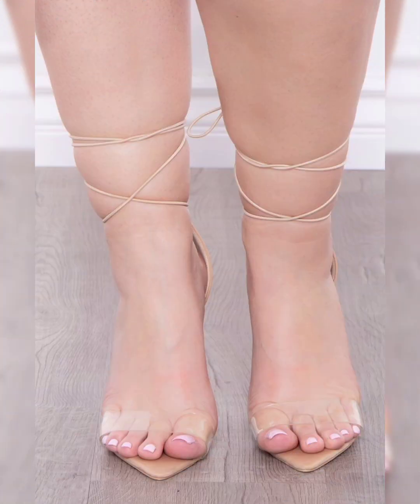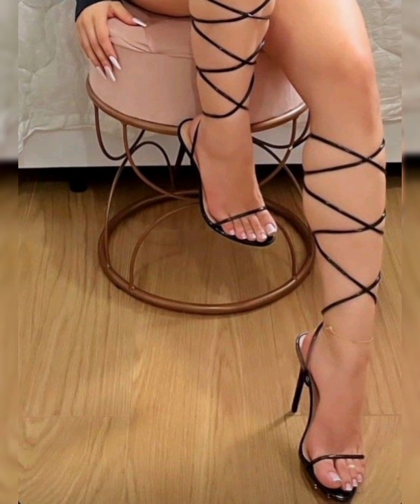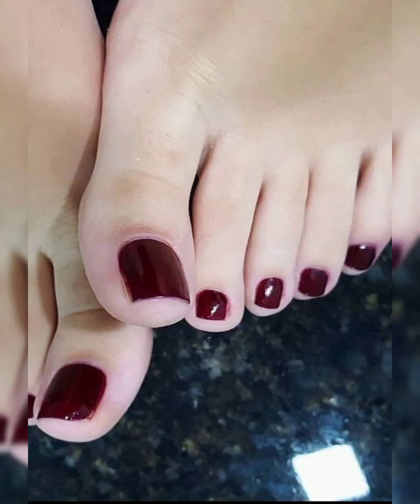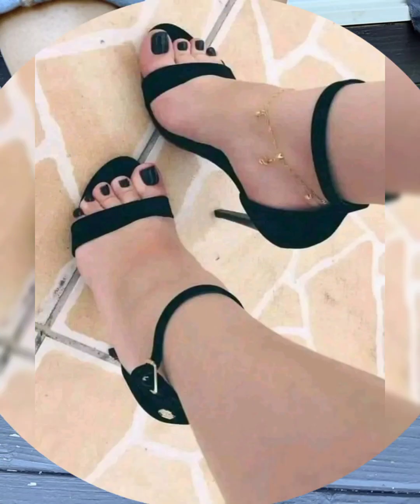Dear viewers, sit back, relax, and let your imaginations run wild as we dive into the world of stunning and stylish foot toe nail art designs. Don't forget to subscribe, like, and hit that notification bell to stay updated with my latest nail art creations.